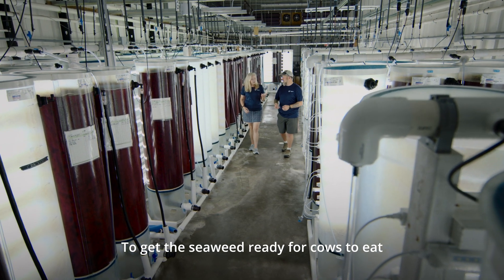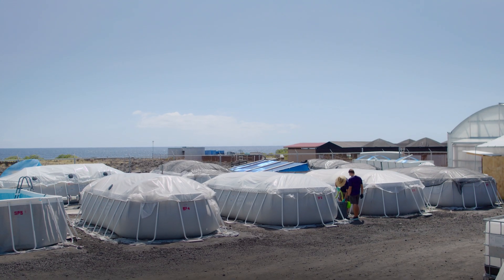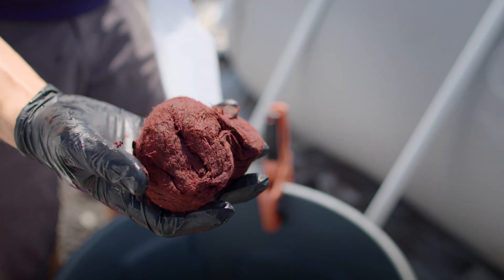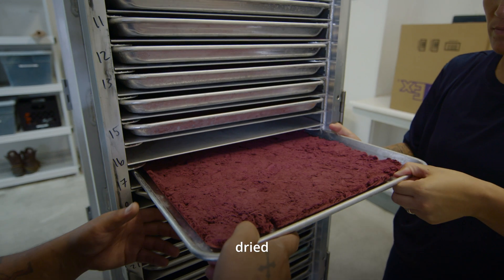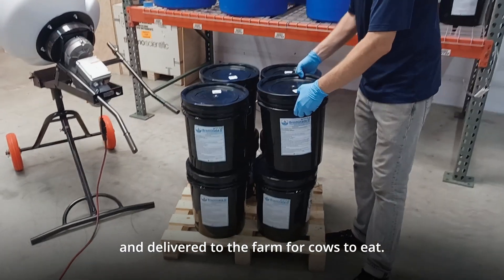To get the seaweed ready for cows to eat, we used the whole plant. Once it's fully grown, it's harvested, dried, ground up, and delivered to the farm for cows to eat.